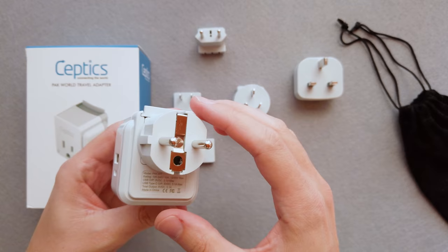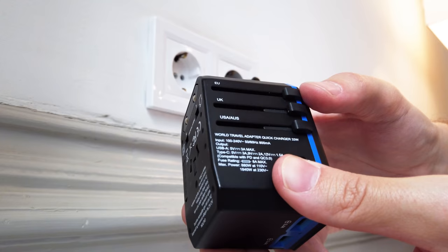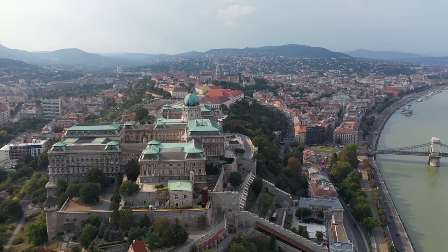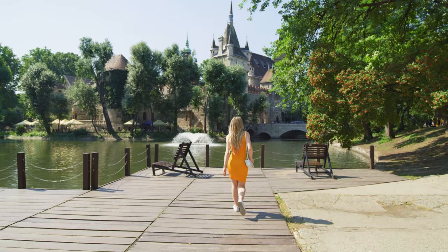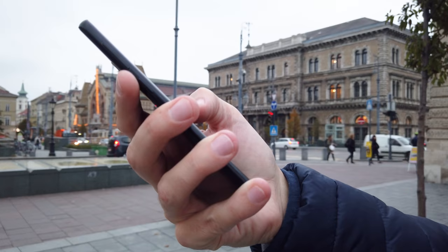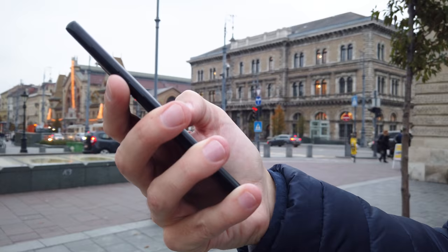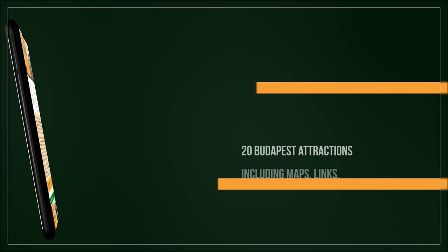We would like to thank Sceptics, the number one choice for travel adapters on Amazon, for sponsoring this video. Don't forget to like this video, subscribe to our channel, enable notifications, and share your own experience and recommendations or ask a question in the comments below. We've also created a mobile-friendly PDF document covering all the things in this video, plus top 20 things to do in Budapest, including maps, links, opening hours, and more.